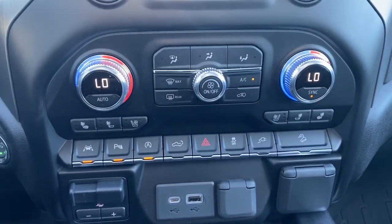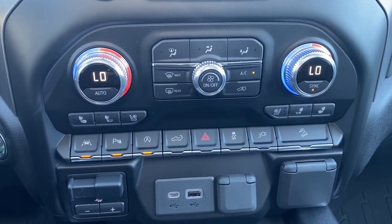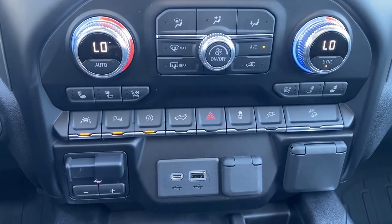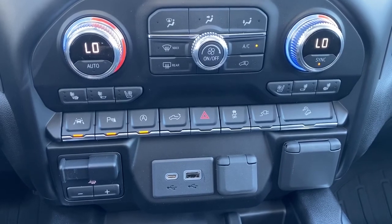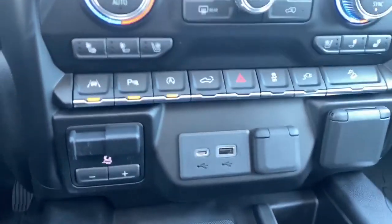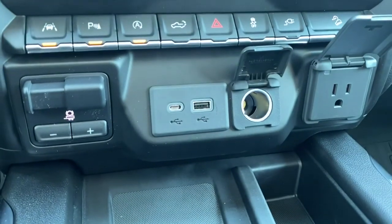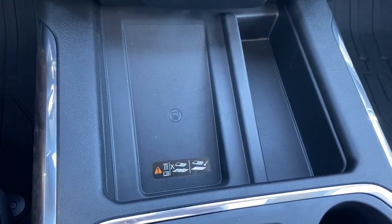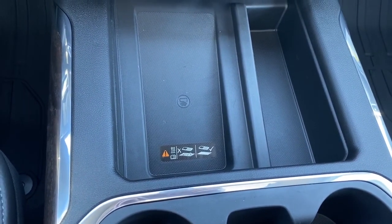Down below, we've got the dual climate control buttons with air conditioning, heated and cooled front leather seats, lane departure alert, park assist, auto stop-start, tailgate release, traction control, hill descent control, the trailer brake, and some USB and power plug-ins. We've also got the push start button, and down below we have the wireless charging pad — place your phone on it and it will charge your phone for you.